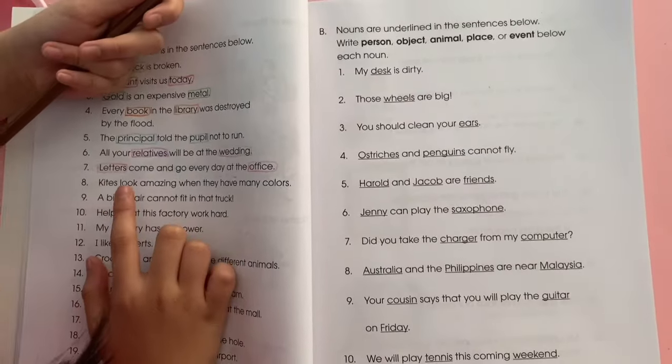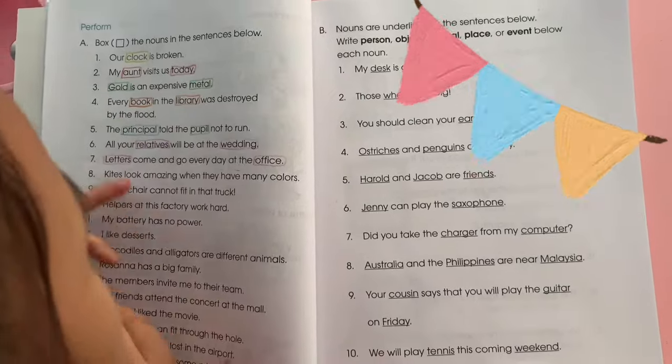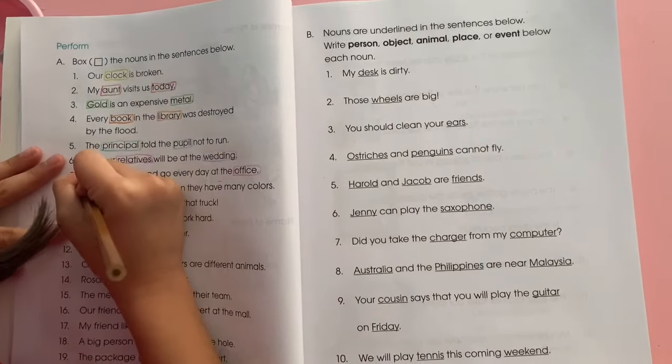Number eight: kites look amazing when they have many colors. Kites — kites is...